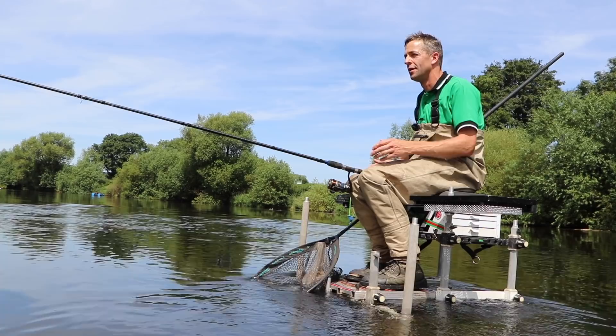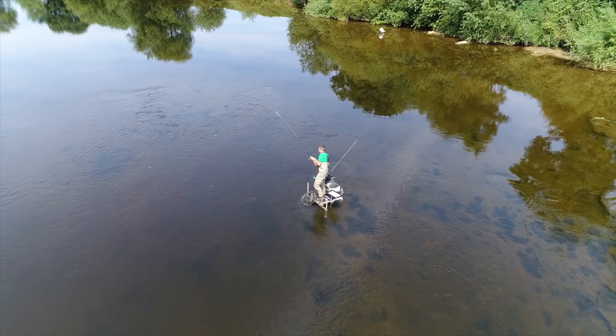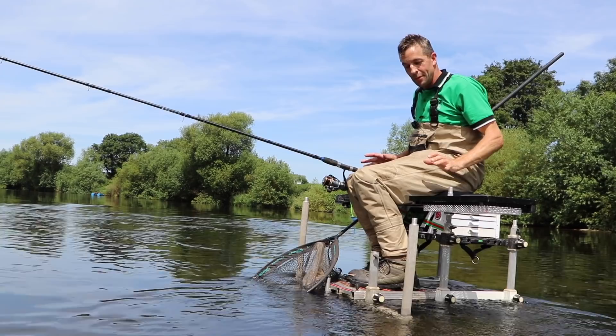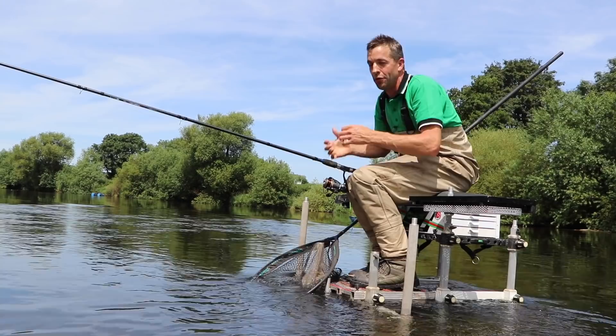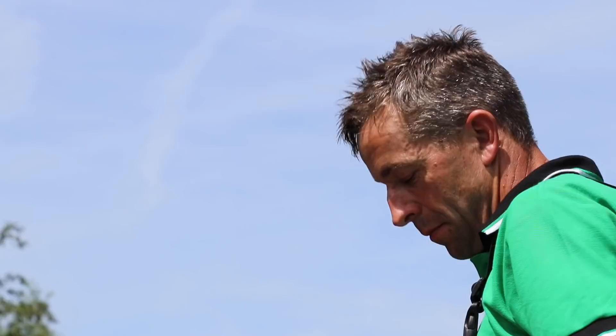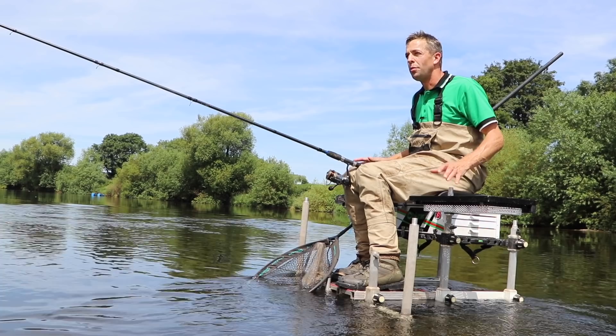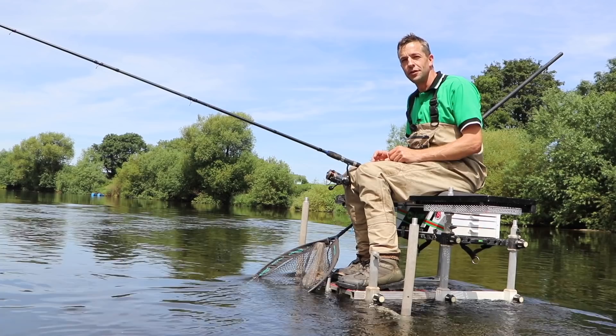You can even cast out, run the float through, hook them, and then you can stand up, which you need to do when you're playing big fish, to gain extra control. So basically if you're going to get yourself a day on the river in some fast water, get yourself a decent pair of waders. These are a Daiwa boot wader, which are absolutely fantastic, but any waders are fine. Get yourself a decent box or platform, get yourself out in the water, get everything solid, safe, and comfortable. Get all your bait around you, and then you can enjoy a fantastic day's fishing.